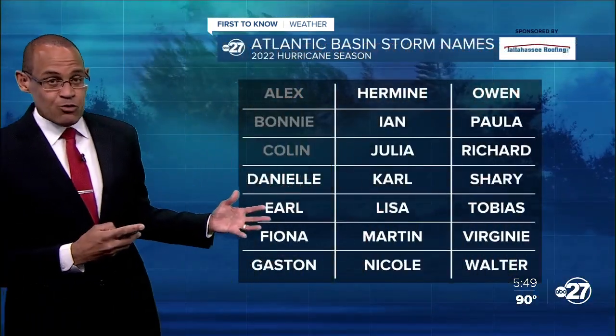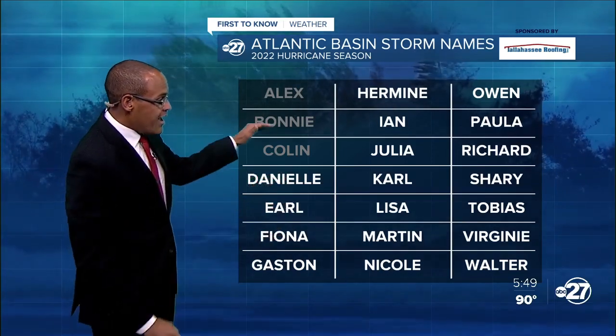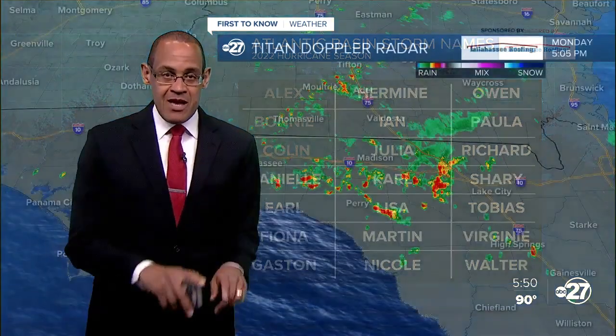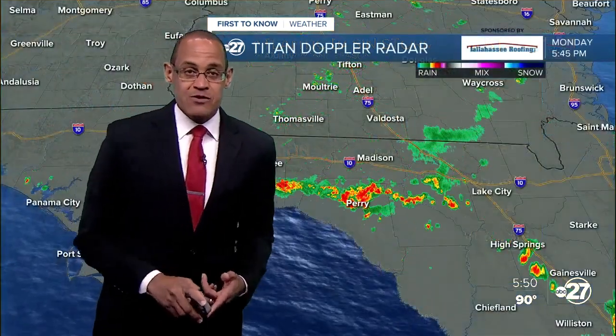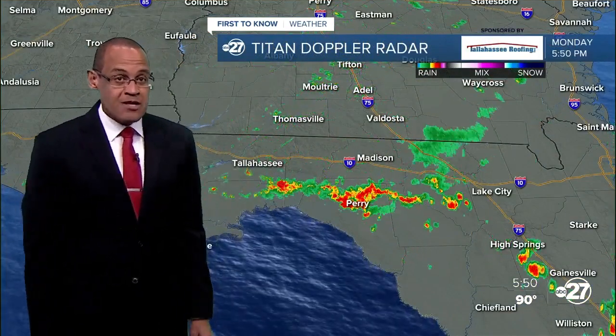The latest runs show a curve taking the system more to the north, off the east coast of the United States. The trend favors that system, whatever it becomes, staying over water — but there's still plenty of time to monitor it. We still have not had the name Danielle yet; that's the next name to be given to the next developed tropical storm. It's been 57 days since we've had a named storm.